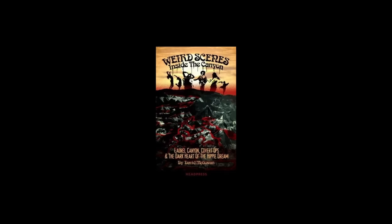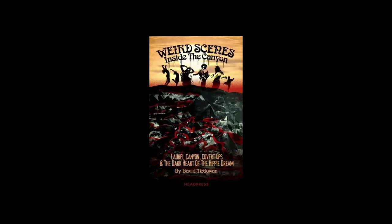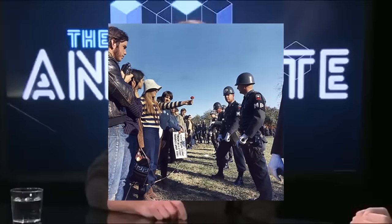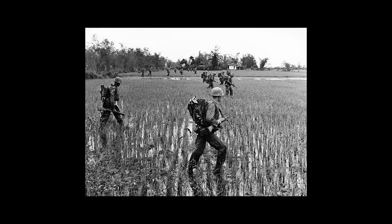Weird Scenes Inside the Canyon is a book published by David McGowan in 2010. Full disclaimer, I have not read the book, but from some of the stuff I've seen online, it looks like this book covers a conspiracy theory about how the hippie movement in the late 1960s was actually engineered by the U.S. government to discredit the anti-Vietnam War movement. The idea was that if you associate the anti-war movement with the hippie movement, it'll make anti-war people look like lazy, drugged-out, oddly dressed hippie people. I'd want to actually read the book before talking about it much further, although I will say I'm pretty skeptical right now.